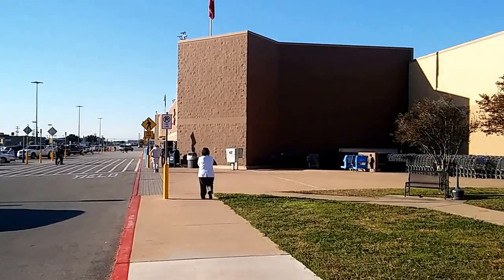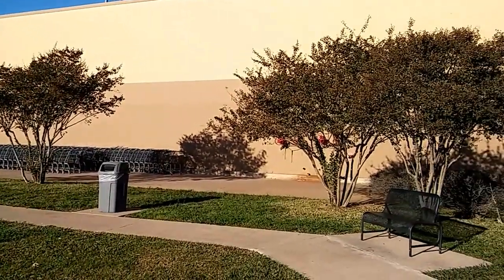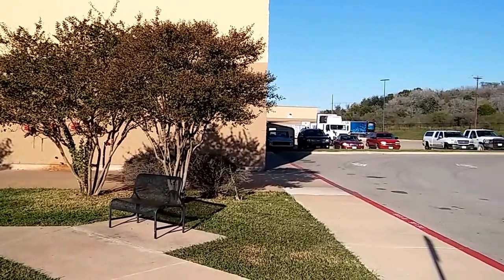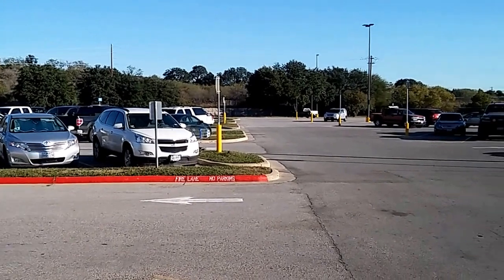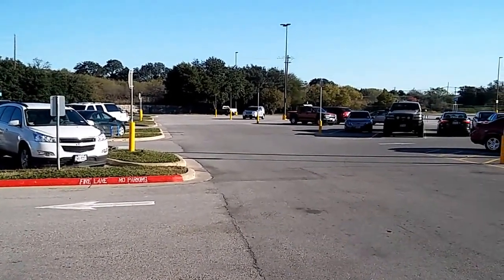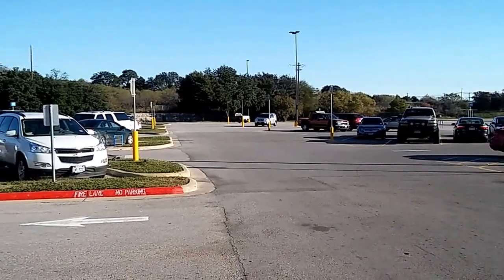While I'm here at Walmart, what I thought I'd show you is for you snowbirds that are coming to Texas — those of you that are going to come down Highway 281 heading south to the valley — this is the Walmart in Marble Falls, Texas. It's right off 281 going south towards San Antonio.